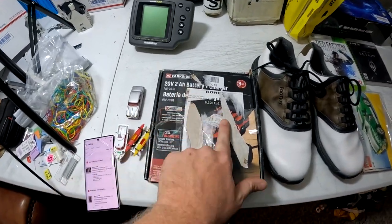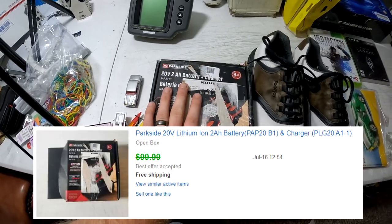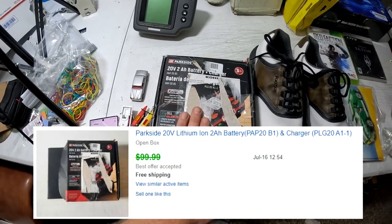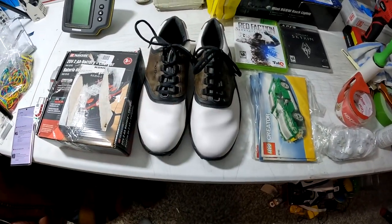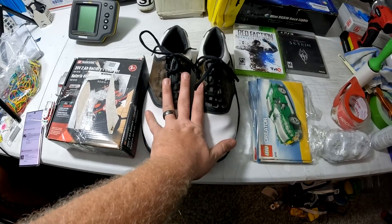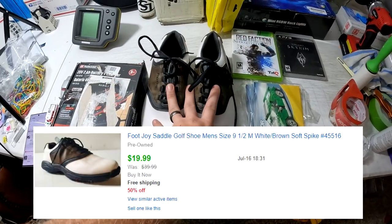This 20-volt battery and charger — Parkside is the brand — got it for seven bucks at Black Friday Deals and it sold for $70 free shipping. A pair of FootJoys, part of my 50% off sale — got these for a couple bucks at a yard sale — sold for $20 free shipping.